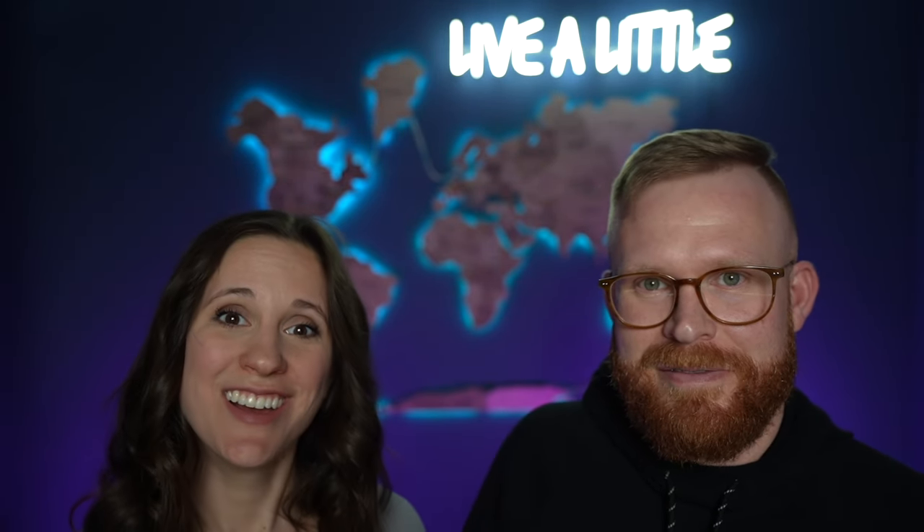Because that always happens — you never know. So till next time, get out and live a little. Bye guys!